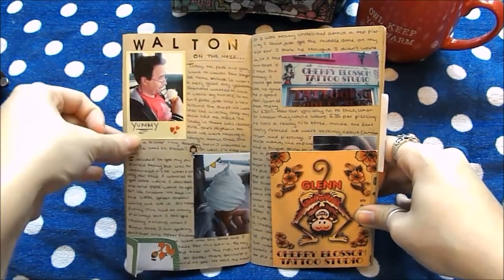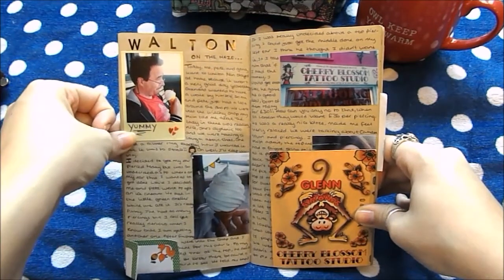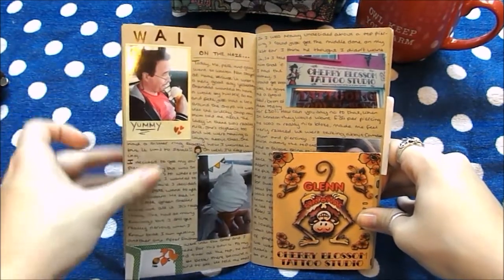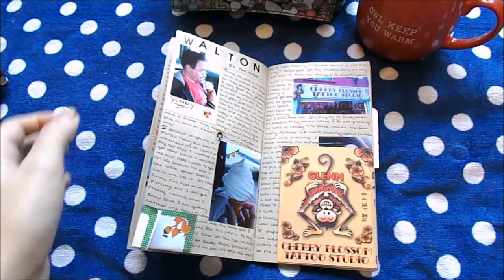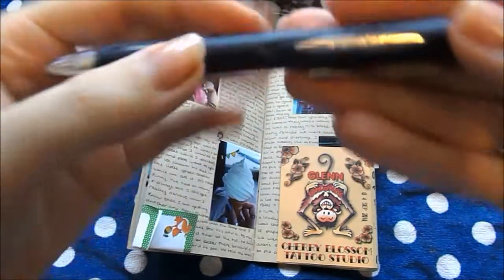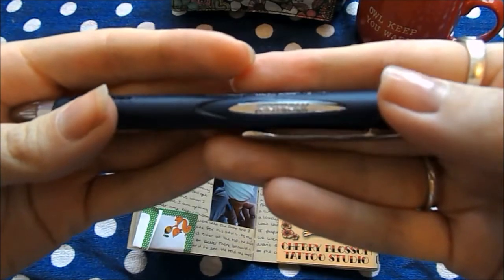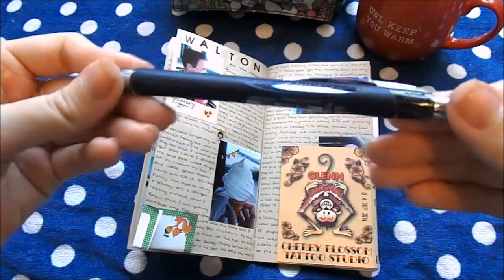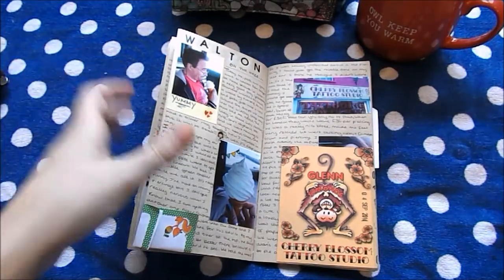Some more diary stickers. I just wrote on the photograph with a pen — and quickly, the pen I used throughout this whole book is a Jetstream Uniball in 0.7. It's a roller ball and it's permanent, which is brilliant.